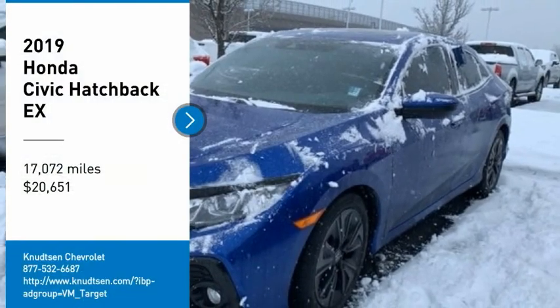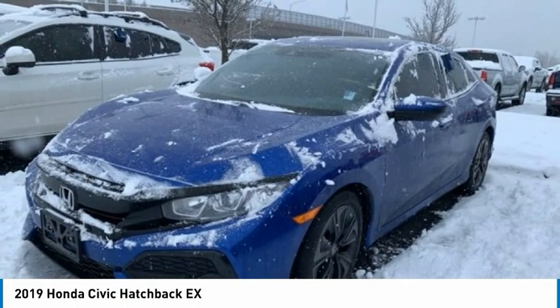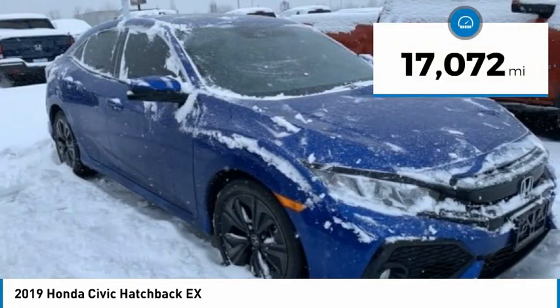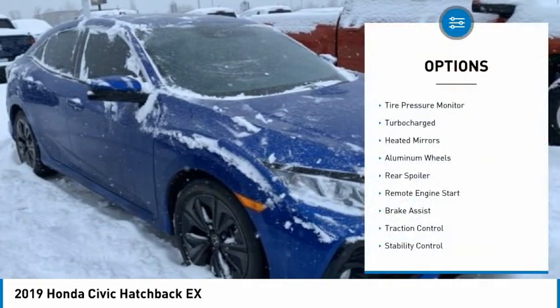We are pleased to show you the 2019 Honda Civic — practical, awesome gas mileage, and incredibly reliable — and is priced below $25,000. This vehicle has less than 20,000 miles. Here are some of this vehicle's great options: tire pressure monitor,